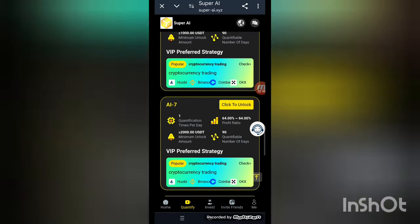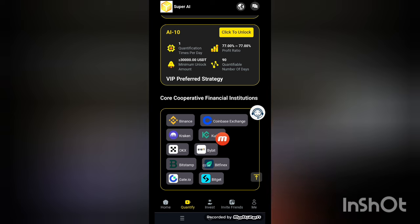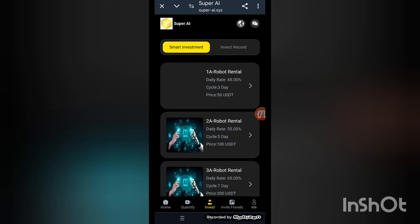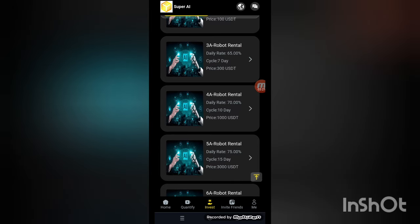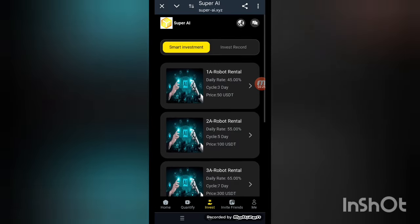This is all the details you can check out. I've provided a link in the description. The competitive finance institutions shown include Binance, Coinbase, Kraken, KuCoin, Bybit, and HitBTC. The smart investment return details for AI tiers show rental returns of 45%, 55%, 65%, 70%, 75%, and 80%.